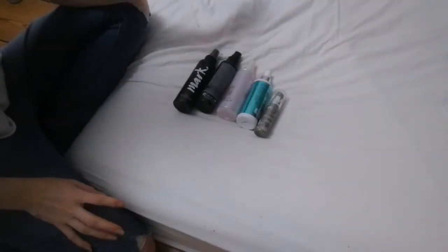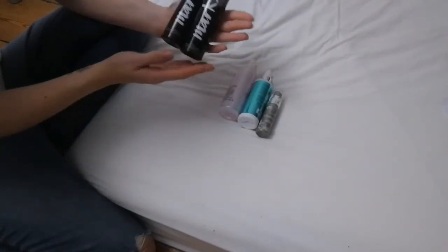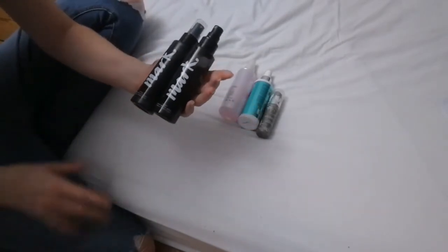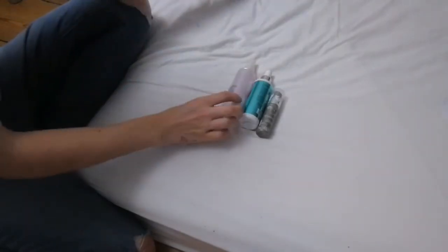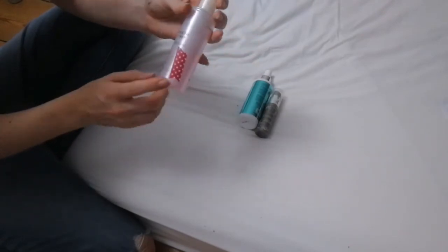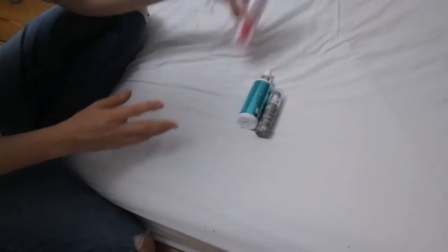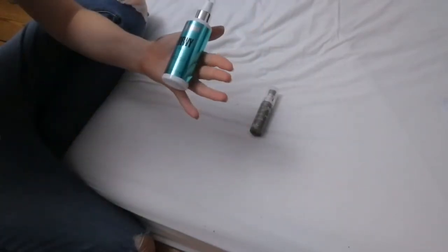Next up is setting sprays. These are my favorite setting sprays — they're by Avon, the Mark Prep and Set sprays — they work really well to hold your makeup in place, which is why I have a second one, so I'm hanging on to these. This is the Refresh and Prep Skin Energizing Spray by New Look and it is in my project pan — if it isn't used up by December I'll be getting rid of it.